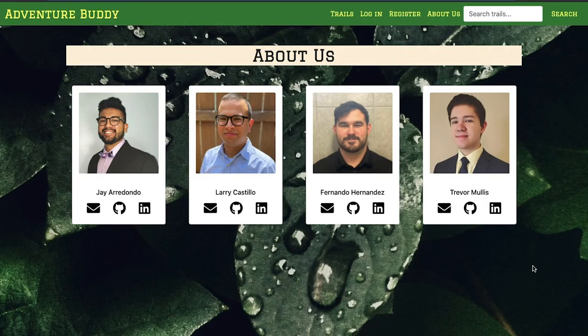Thank you, Trevor. And thank you for taking the time to see how our team is using technology to connect you to the outdoors. Learn more about us using the links on our About Us page, as we look forward to starting our own adventure in web development and exploring new opportunities that await us. We hope that Adventure Buddy can give you the motivation to go back outside and explore the many trails that San Antonio has to offer. And remember, the adventure starts with you.